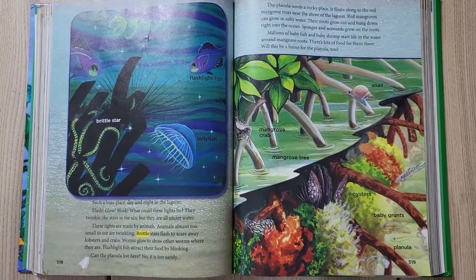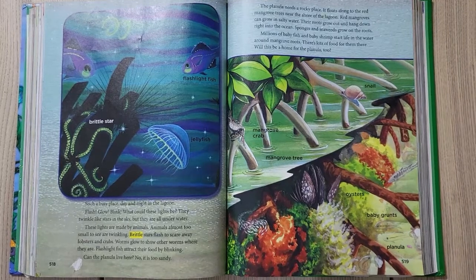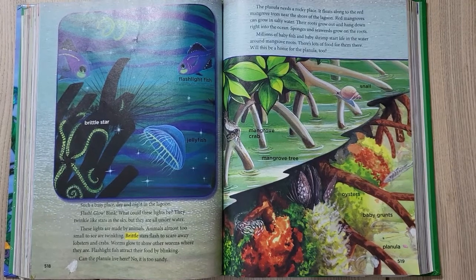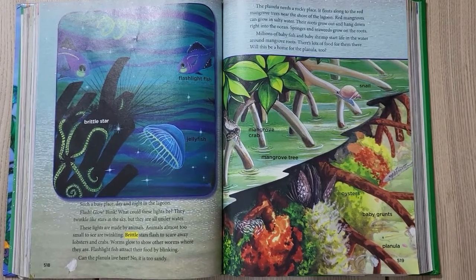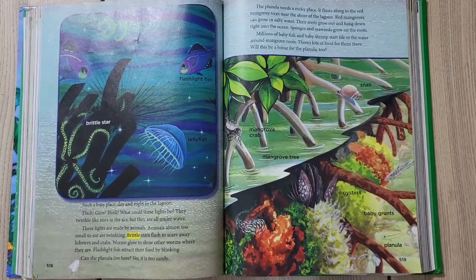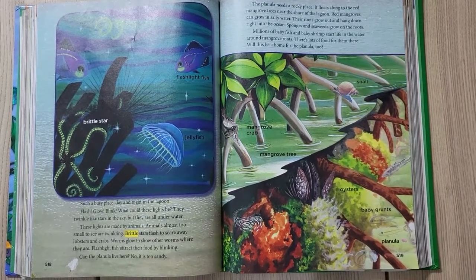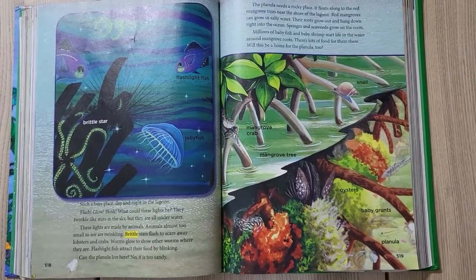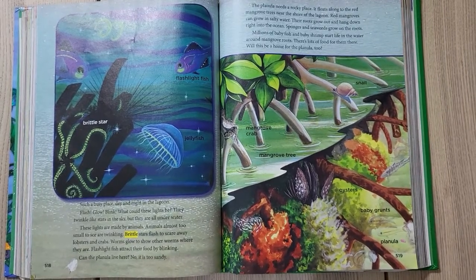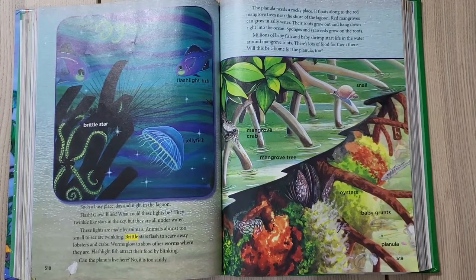Such a busy place, day and night in the lagoon. Flash, glow, blink — what could those lights be? They twinkle like stars in the sky, but they are all underwater. These lights are made by animals almost too small to see. Brittle stars flash to scare away lobsters and crabs; worms glow to show other worms where they are; flashlight fish attract their food by blinking. Can the planula live here? No — it is too sandy. The planula needs a rocky place.